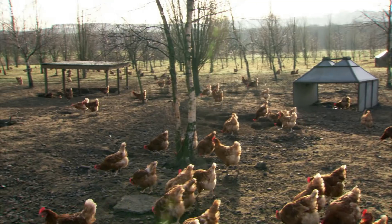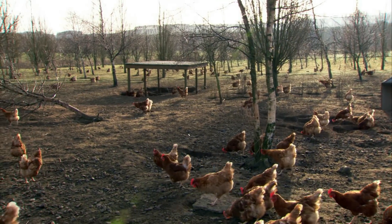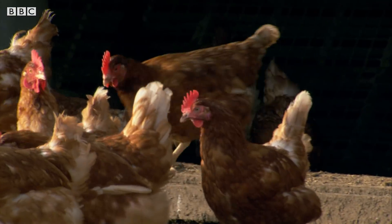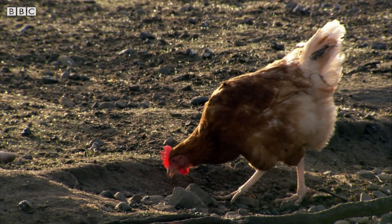These are healthy birds, but not all the eggs come out the same size, and some have imperfect shells. So before they reach the supermarket, the strength of every single egg is tested.